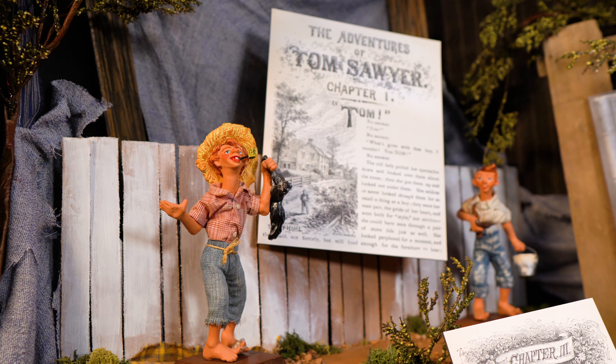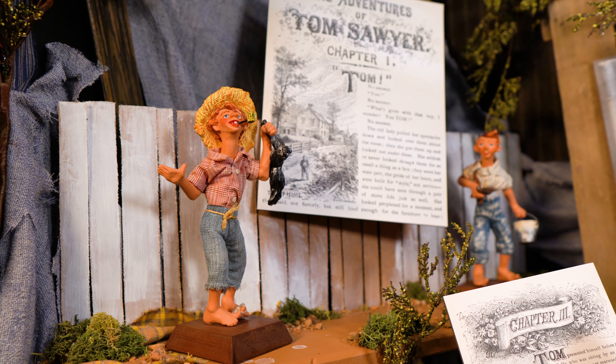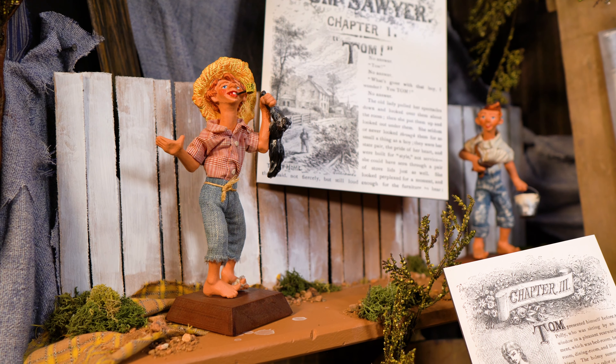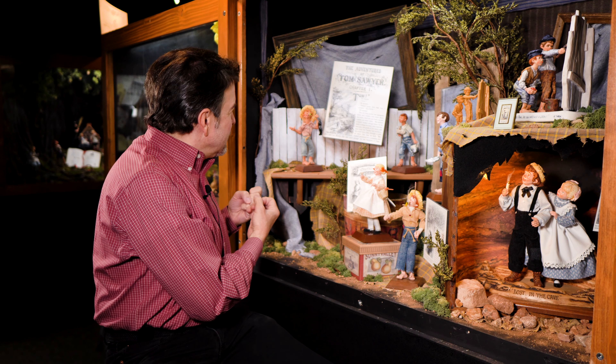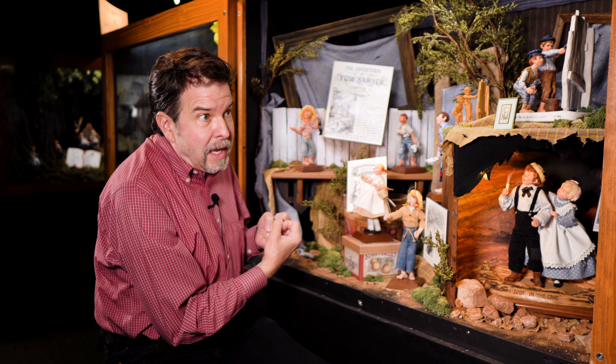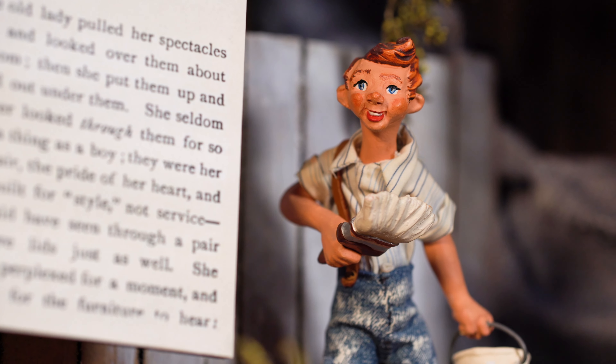My parents would argue with me on that because they thought these were early designs — 1955, they hadn't been doing the dolls for very many years. But I think they have a great energy; they're like three-dimensional illustrations. A lot of what they did later became more sophisticated, sometimes more realistic, but these just have a wonderful youthful energy and enthusiasm behind them.